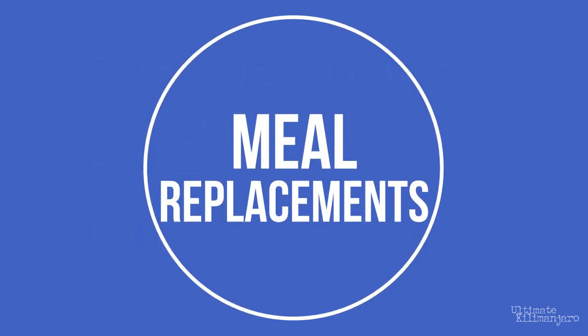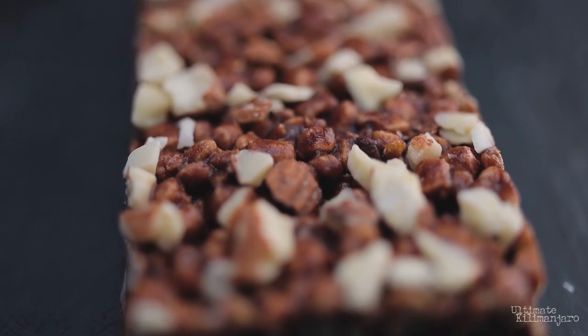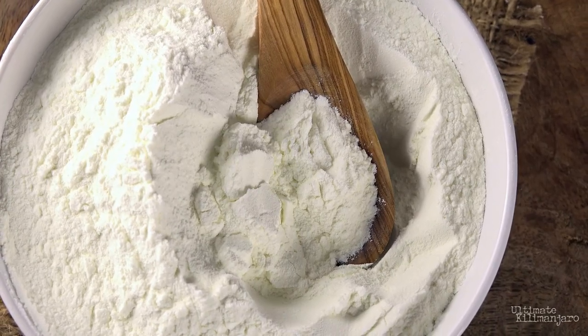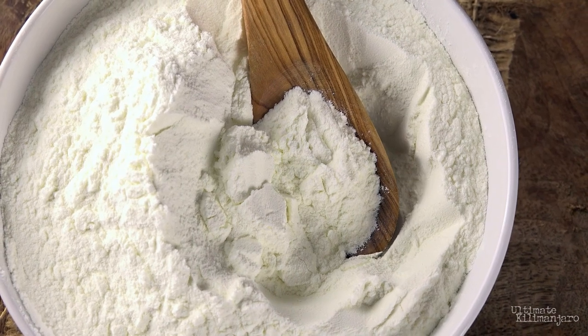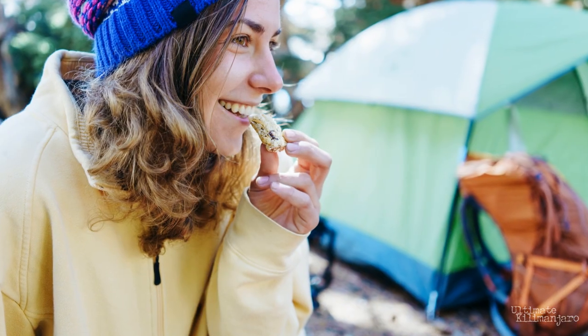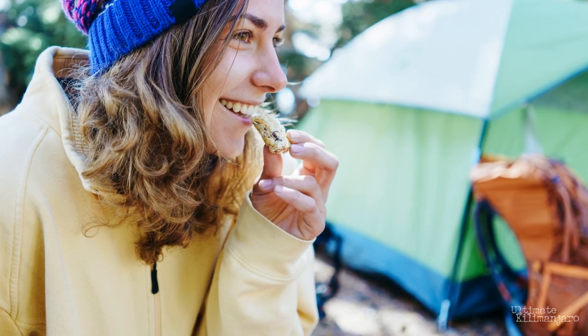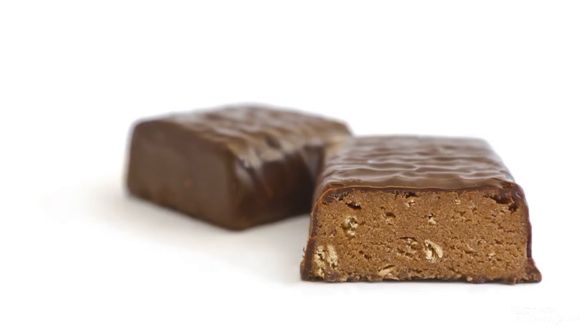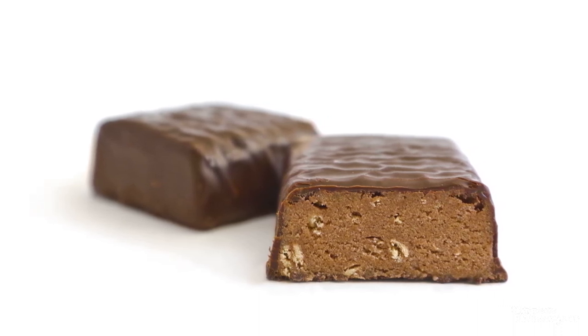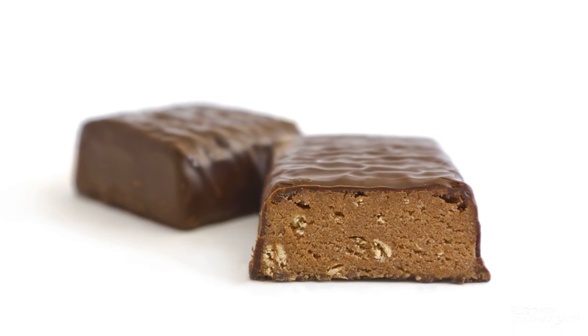Meal replacements. Meal replacement snacks include protein bars, energy bars, granola bars, and meal replacement or protein powders. Bringing snacks that can serve as a meal replacement can come in handy on a few occasions. Perhaps you experienced nausea when meals were being served and skipped eating — you can eat your meal replacement when you feel better. Or if you find the hot meal unappetizing or lacking in calories or protein, you can eat your meal replacement instead or in addition to the hot meal.